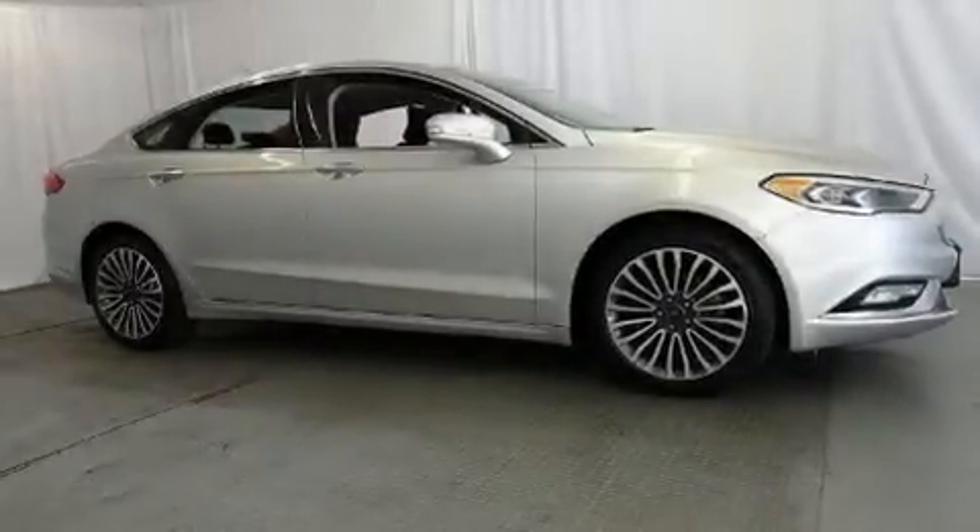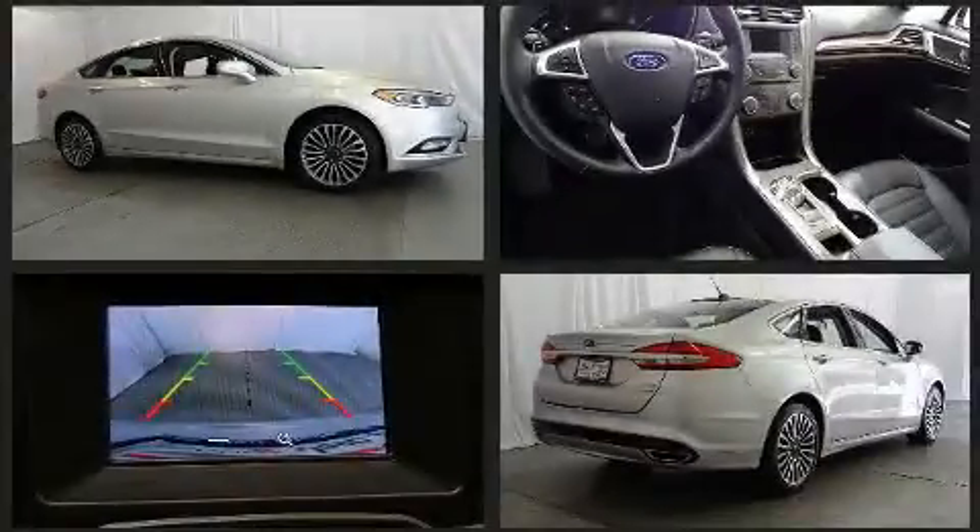Introducing the 2017 Ford Fusion. With just over 40,000 miles on the odometer, this four-door sedan prioritizes comfort, safety, and convenience.